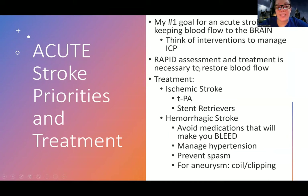That's it for this one — we're going to get into treatments for stroke next. See you there.